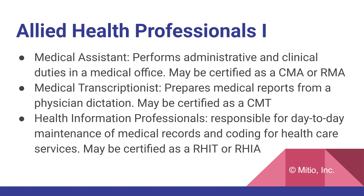Now let's talk about some allied health professionals. First, the medical assistant performs administrative and clinical duties in the medical office and may be certified as a CMA or RMA. The medical transcriptionist prepares medical reports from a physician's dictation and may be certified as a CMT. Health information professionals are responsible for day-to-day maintenance of medical records and coding for healthcare services, and may be certified as an RHIT or RHIA.